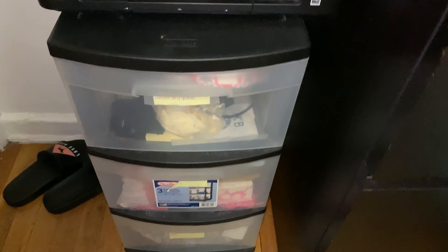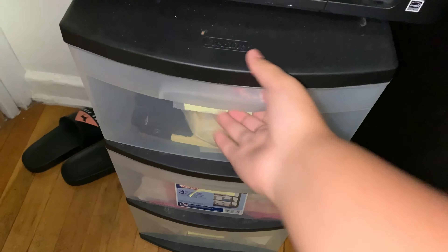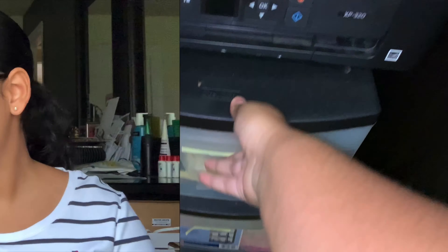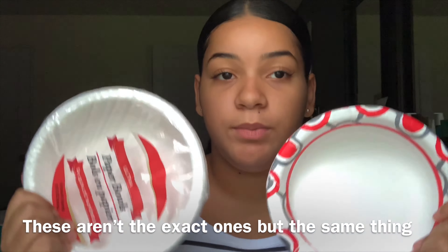So basically what I have is my printer up here, and I just have this little three-drawer thing with labels so I know what's inside. The first thing I got is paper plates.